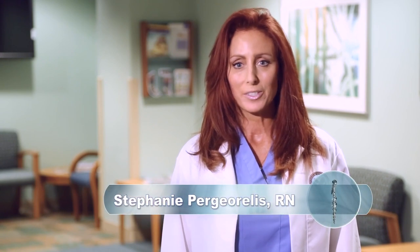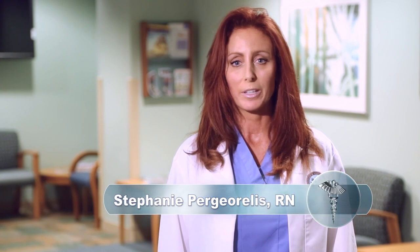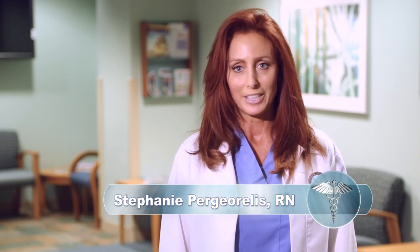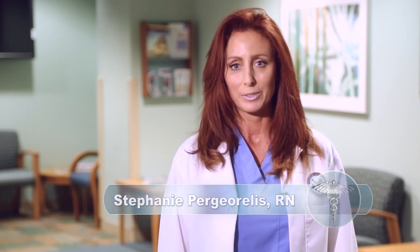Hello, my name is Stephanie. I am a registered nurse at the West Palm Beach VA Medical Center. Your doctor has recommended that you have a procedure called a colonoscopy. Over the next few minutes, we will discuss what you need to do to successfully prepare for this procedure.